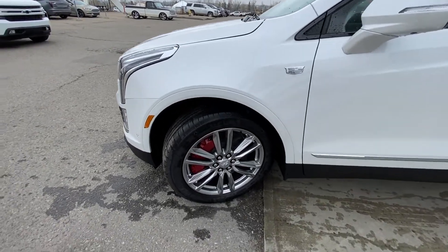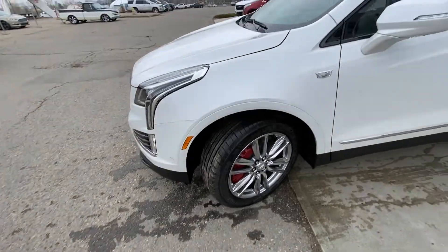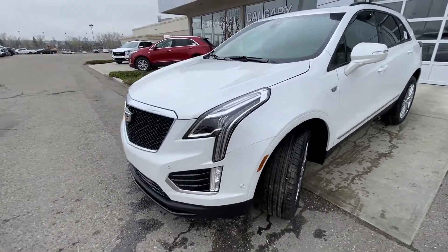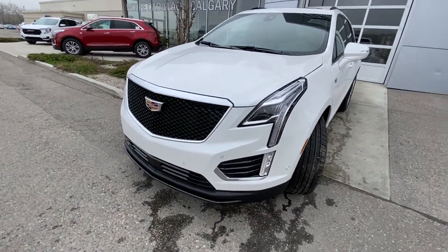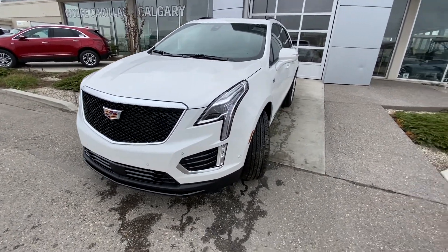The Cadillac emblem on the front fender, the massive Brembo red brake calipers up front on the XT5, LED daytime running lamps, turn signals, the vehicle is equipped with front parking sensors, and the black sport grille with the camera system as well.